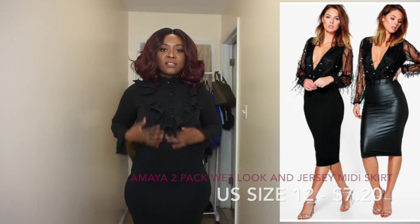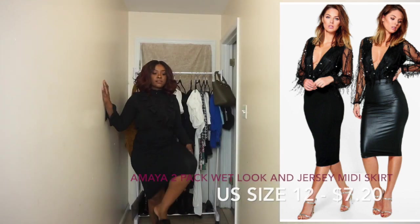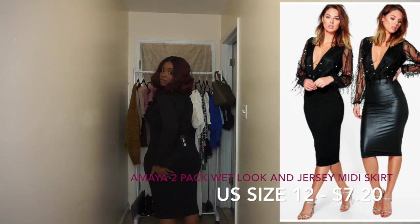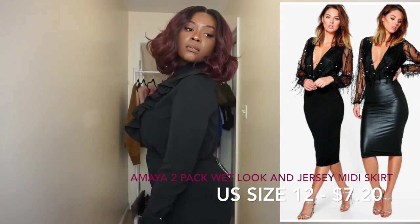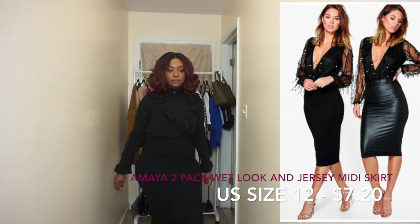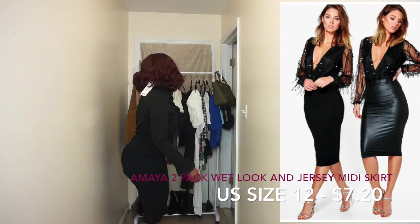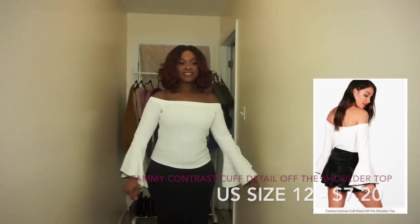The next item is this jersey skirt — it came as part of the set with the skirt I just had on. I wouldn't advise wearing this to work or to church, especially if you're my size. It's too much — everything is showing. But it's soft and nice material that you can wear at home.